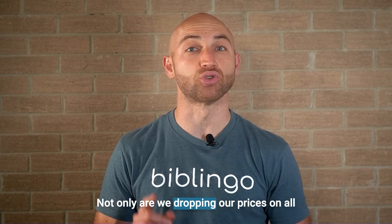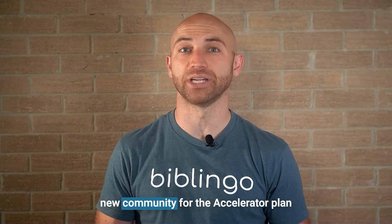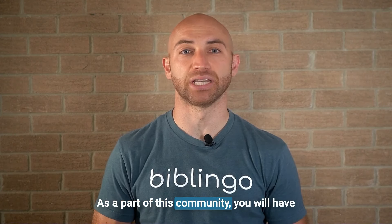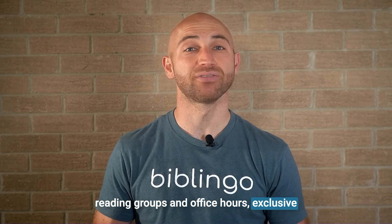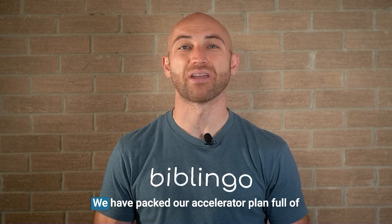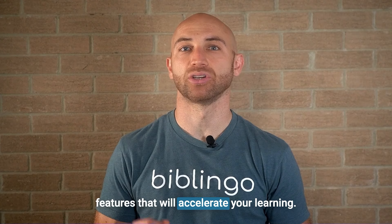Not only are we dropping our prices on all of our plans, but we've also created a new community for the accelerator plan to make Greek and Hebrew easier to learn. As a part of this community, you will have access to paced guided cohorts, weekly reading groups, and office hours, exclusive content from scholars, standalone courses on topics in linguistics and biblical studies, and discounts on live Biblingo classes. We have packed our accelerator plan full of features that will accelerate your learning.